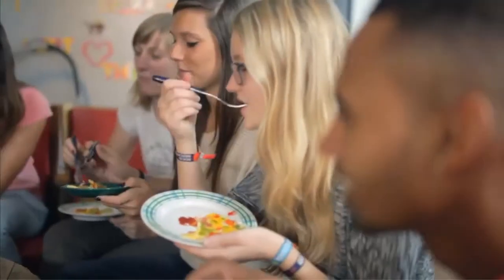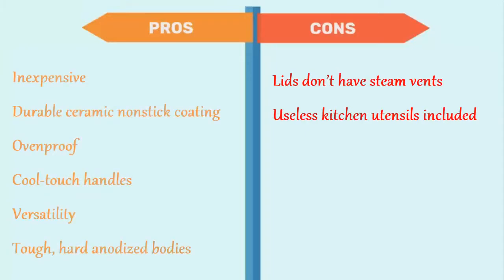Drip-free edge rims for easy pouring. The pros are: inexpensive, durable ceramic nonstick coating, ovenproof, cool touch handles, versatility, and tough hard anodized bodies. And for the cons: lids don't have steam vents, and useless kitchen utensils included.